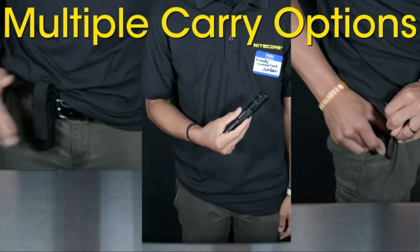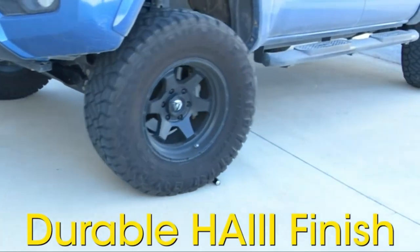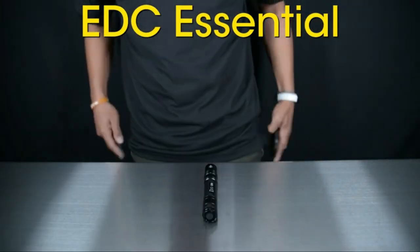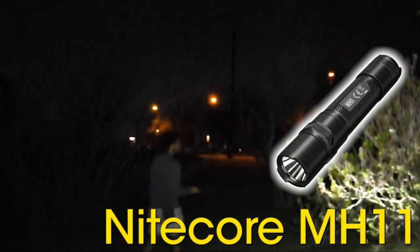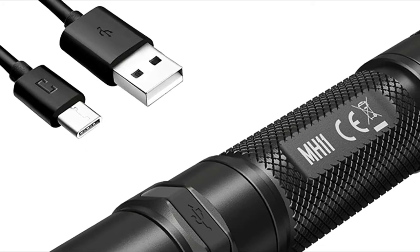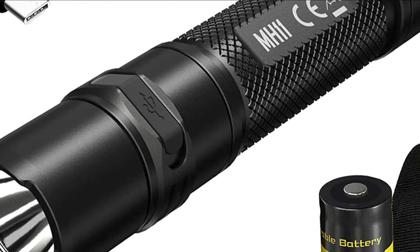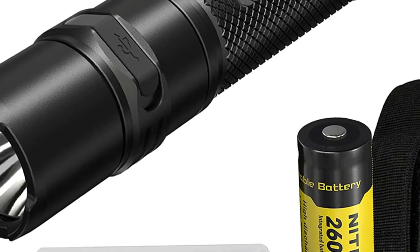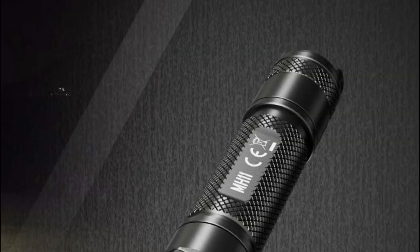Everyone who uses flashlights appreciates an intuitive user interface, and the MH11 provides just that. Press the tail switch fully to switch the light off and on. Half-pressing the light will cycle through the different brightness levels. At only 5 inches in length and weighing just 4 ounces, the MH11 is a fantastic option for your daily carry, workshop, or work bag. It has the brightest 1,000 lumen output, throwing over 207 yards of beam.